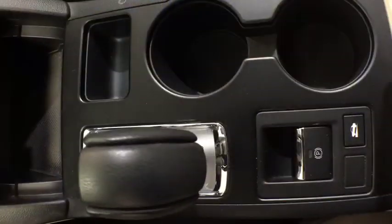Cruise control, aluminum wheels, rear defrost, AM-FM stereo radio, climate control, power door locks.